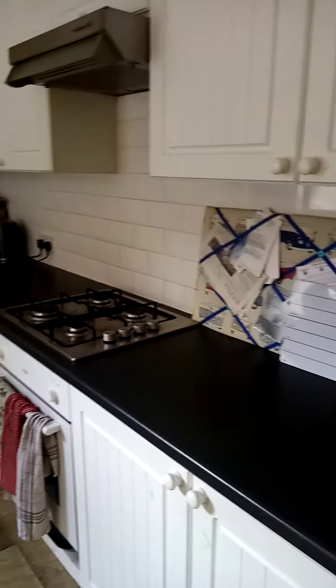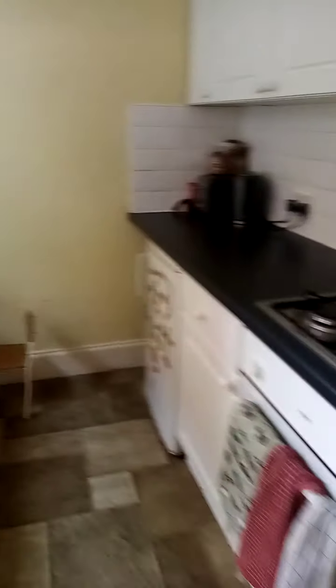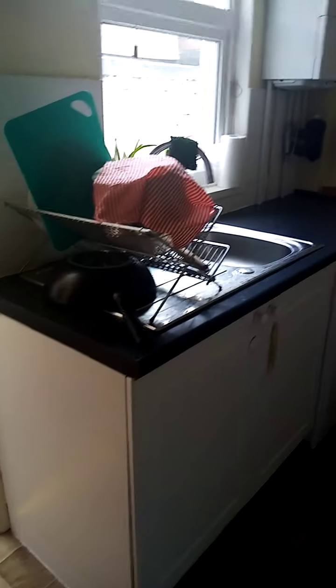Into the kitchen — plenty of worktop space here. Gas hob and oven. Boiler just at the back there. A nice amount of worktop space, in a really prime location.